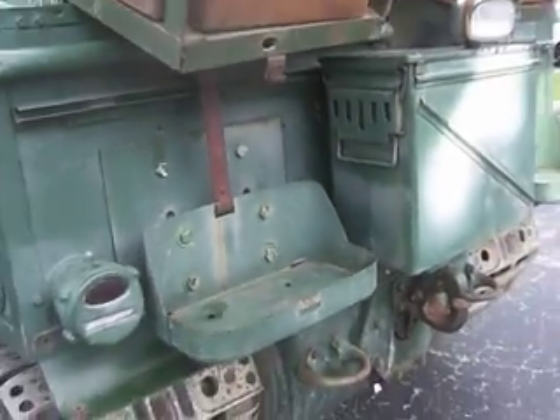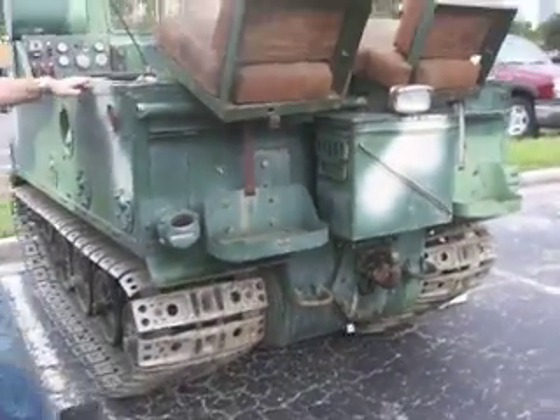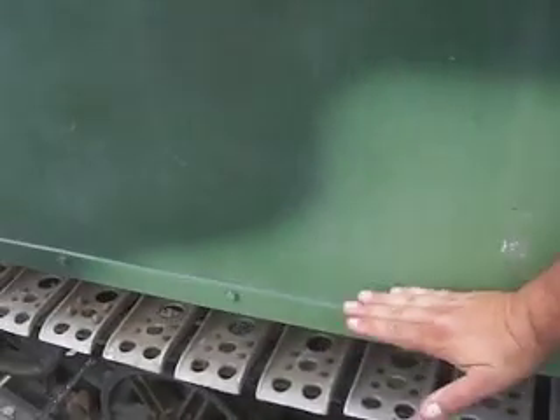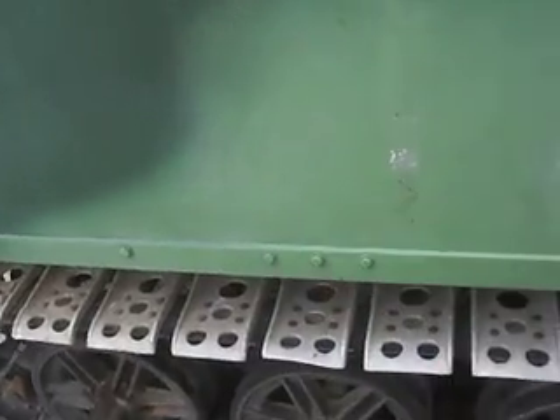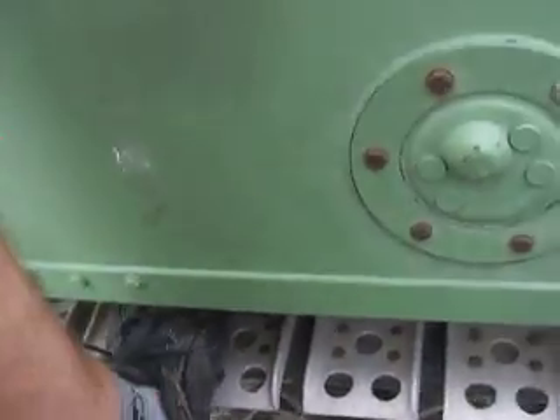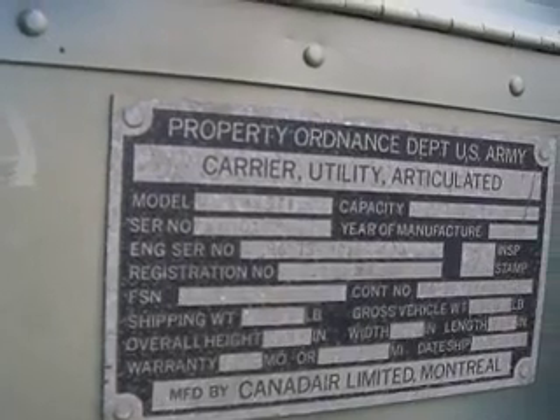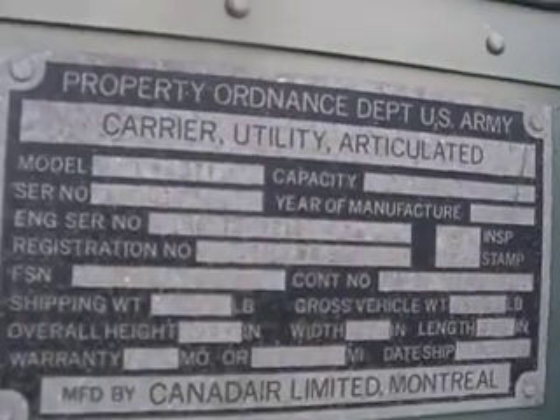So this was manufactured in the early 60s? 1966. Dates on the plate — the manufacturer date and the delivery date. How do you hop in? On the early models there was a place right here to put a foot, but on this one you basically step on the track and go over. We have a full new set of track for it when we get our title from California. Carrier, utility articulated, Model XM 571, serial number 0017.